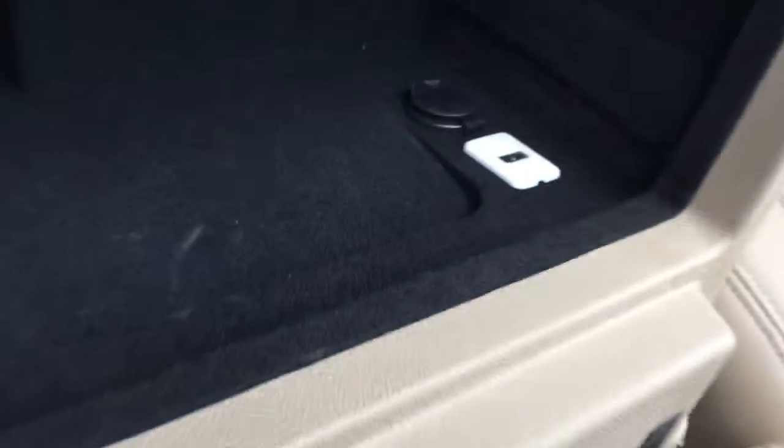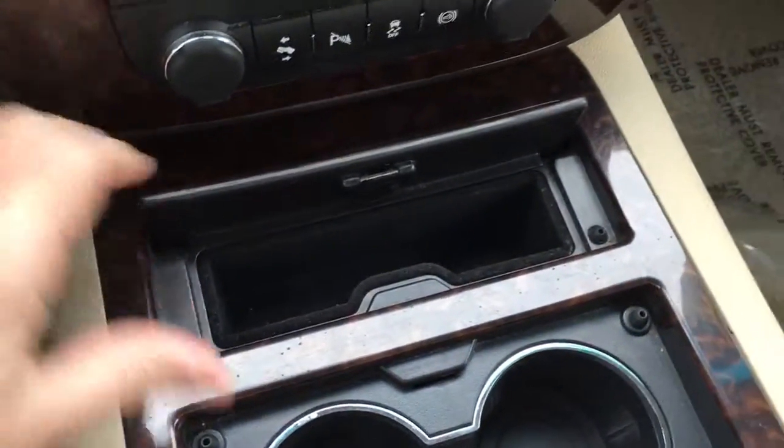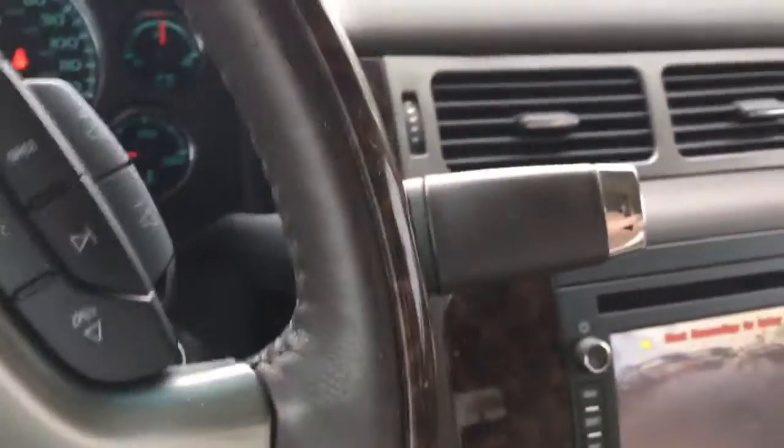It does have the buckets. Compartment there. USB, charger, auxiliary port, Bluetooth — all the goodies.